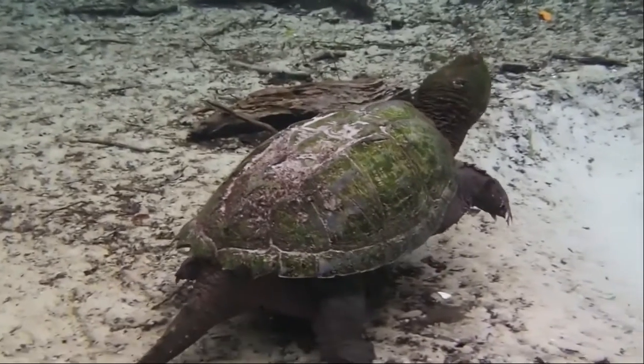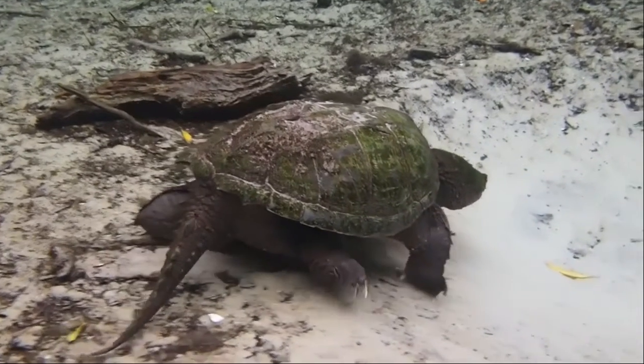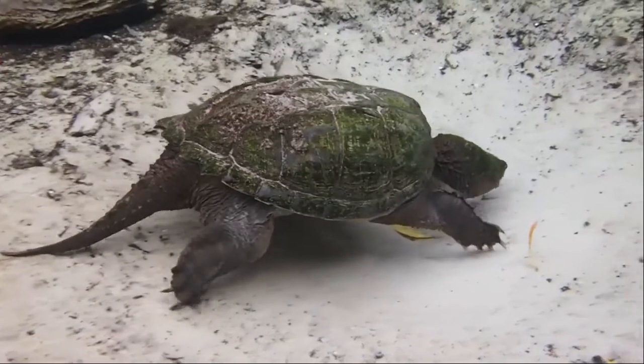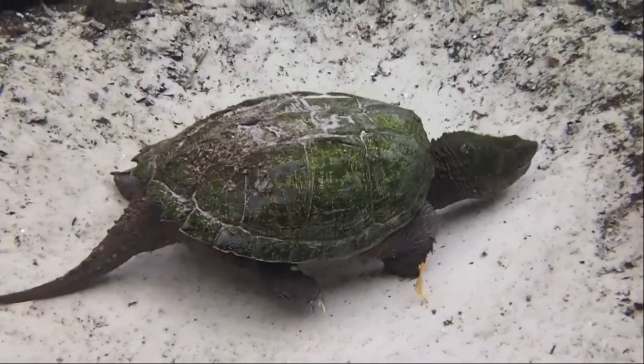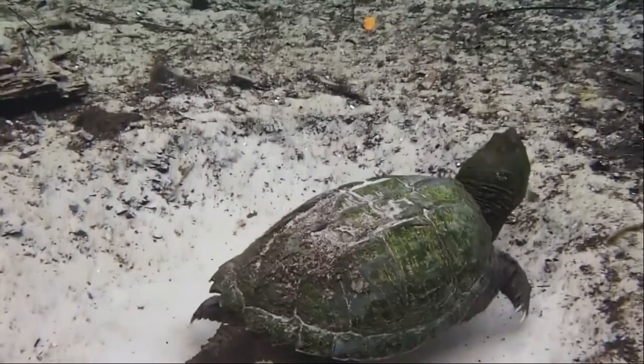Snapping turtle. The snapping turtle is a large freshwater turtle weighing 35 or more pounds with a 12-inch carapace when adult. The plastron is small while the head is large and the tail is long. Snappers are common from southeastern Canada southwest to the edge of the Rocky Mountains, as far south as Florida.